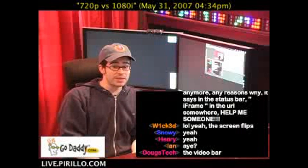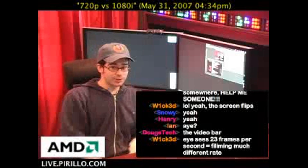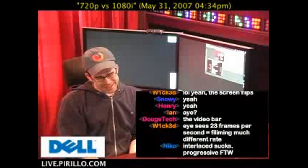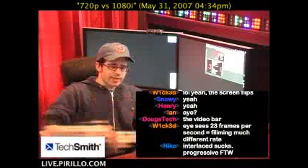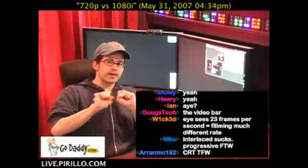Monitors used to be interlaced too, believe it or not, way back in the day when people still used CRTs. So that's interlaced. Progressive is just the opposite — one image is displayed at a time.